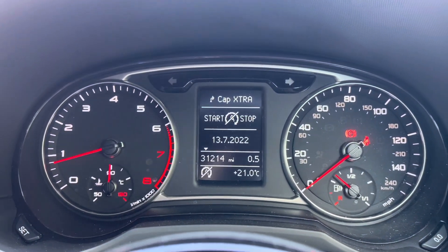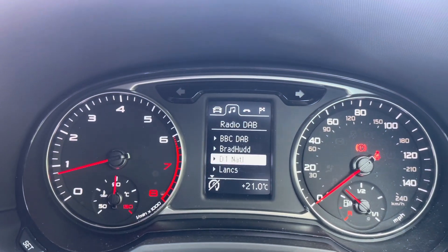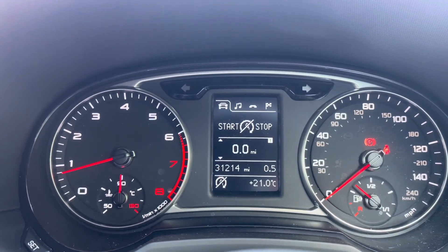Moving over to your cockpit now, here you can see you do have access to all the vital information you might need when on the go. It's extremely easy to navigate around and you can set this display to your own personal preference.